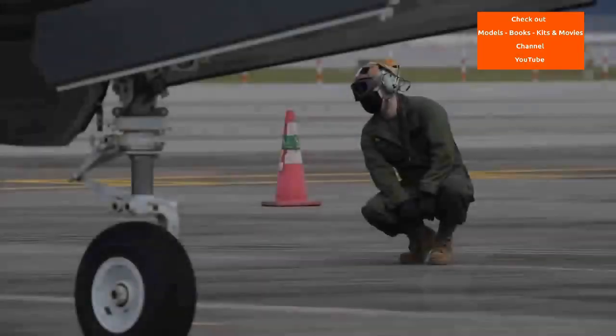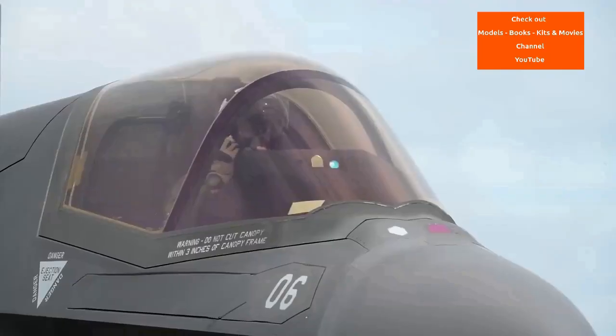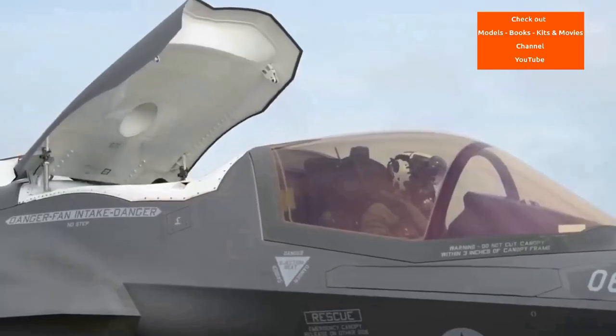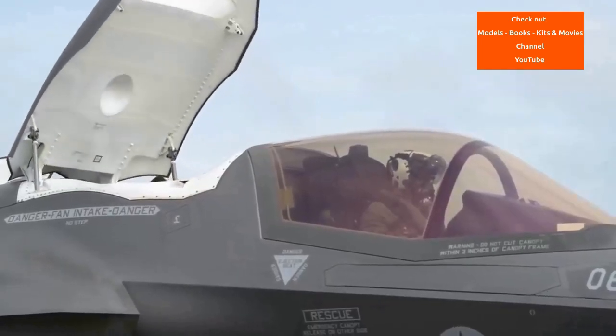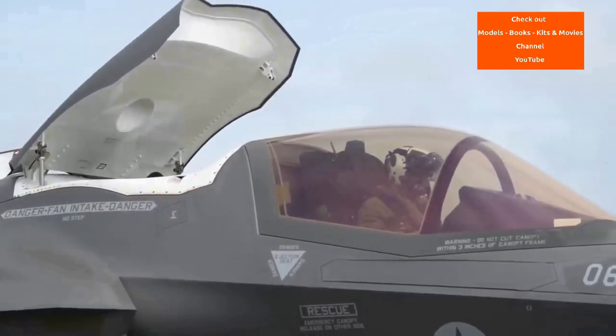The aircraft descends from the Lockheed Martin X-35, which in 2001 beat the Boeing X-32 to win the Joint Strike Fighter JSF program. Its development is principally funded by the United States, with additional funding from program partner countries from NATO and close US allies,